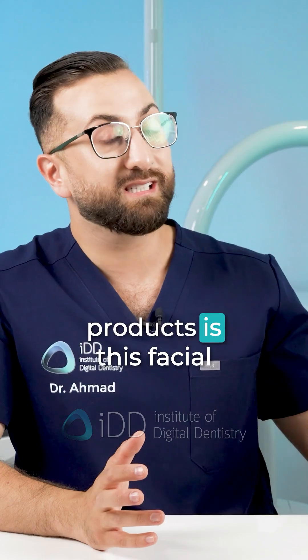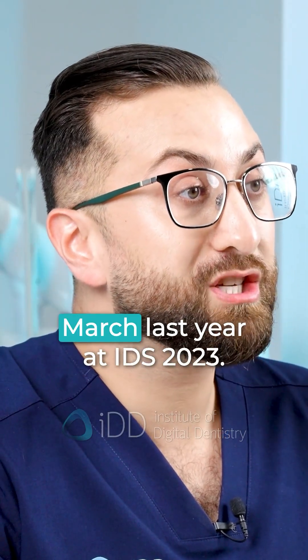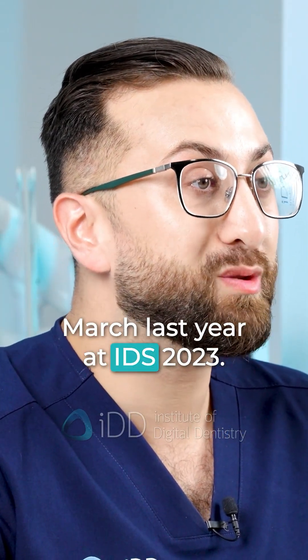One of their latest products is this facial scanner called the Mete Smile, which was released just last March at IDS 2023.